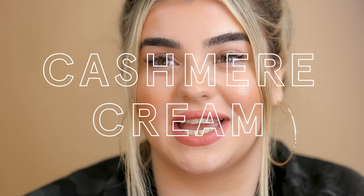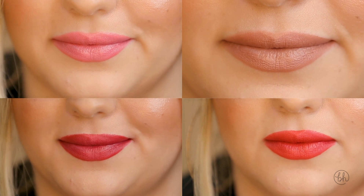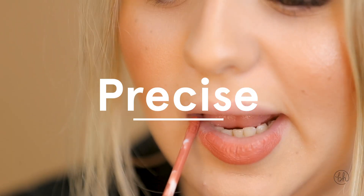Hey guys, my name is Elizabeth Such and today we're going to be swatching our newly launched cashmere cream comfort lipsticks. The cashmere cream comfort lipsticks come with a doe foot wand which makes it super easy to get a nice precise application.